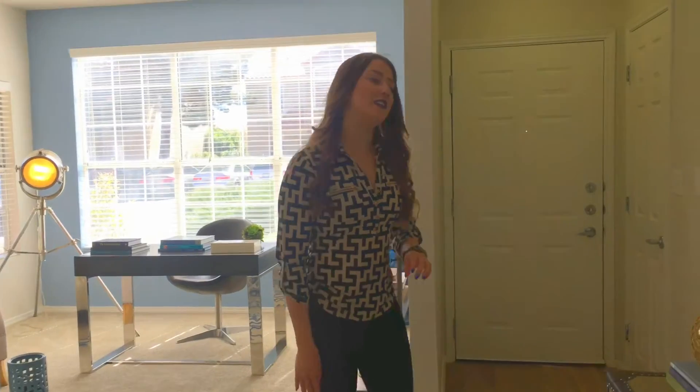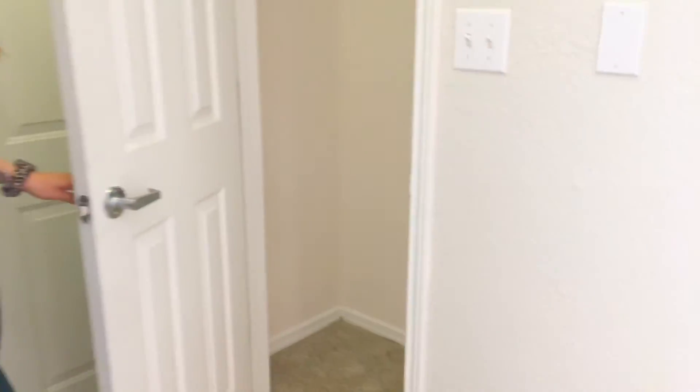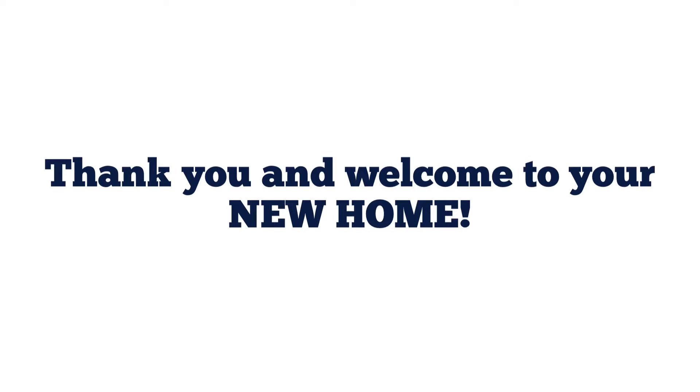And lastly, I want to go ahead and show you your coat closet right at your entrance. And that is our one-bedroom apartment for the Santiago floor plan. Thank you for joining us.